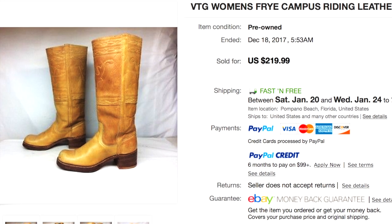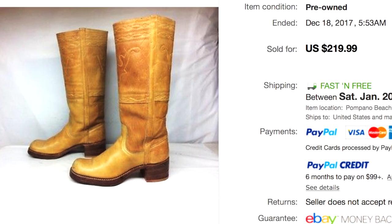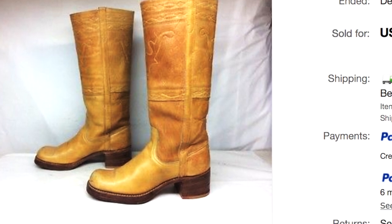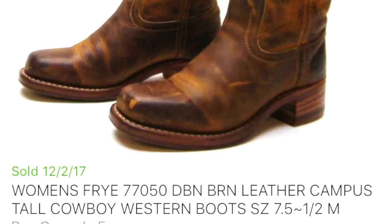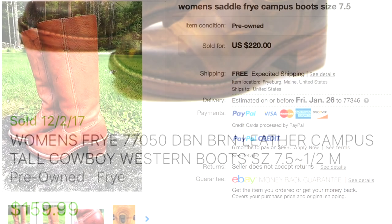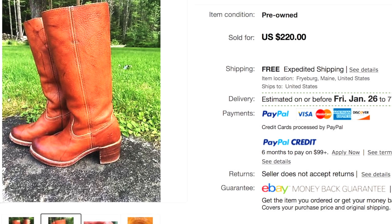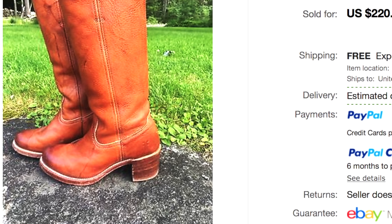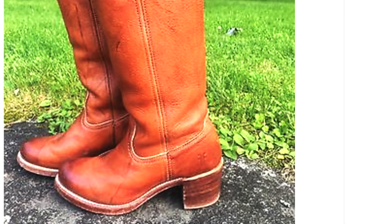Next on the list of excellent eBay sellers are Frye campus boots — that's F-R-Y-E. What you're looking at is a pair of Frye campus boots: they have a tall heel, and the classic ones normally come in a light tan or cognac oiled leather. These are women's boots — square toe with a stacked heel. You can also list them as tall boots or sometimes even riding boots. They can come in different colors, but the style shown here is a red mahogany or cognac. Keep your eye out for Frye campus boots for women because those are going to be excellent sellers.